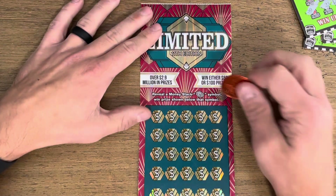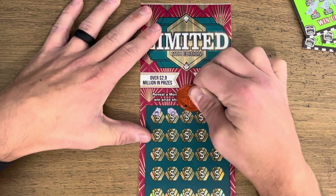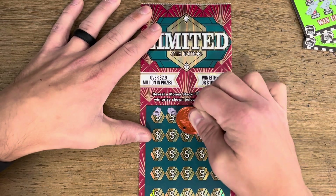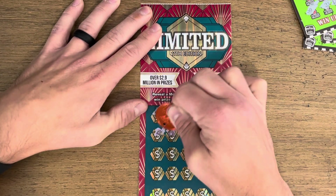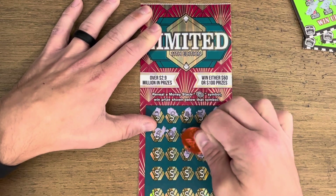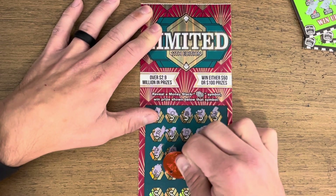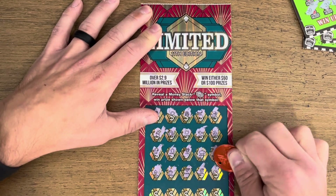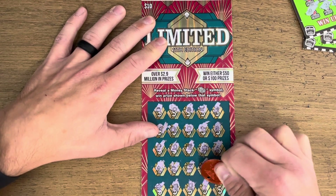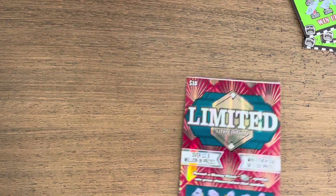Next up we got Limited — looking for cash stacks. Only fifty or one hundred dollar prizes, so it would be great if we could find a couple stacks of cash. Nothing on the first two rows. Come on, money. Down to the last row. Last one — can we find it? No we cannot. Nothing on Limited.